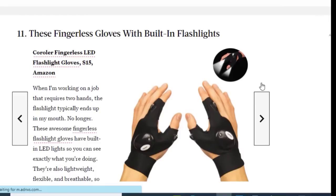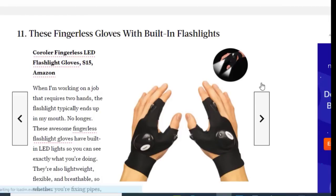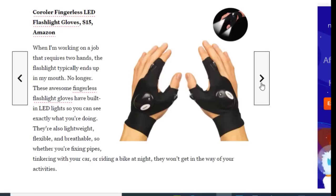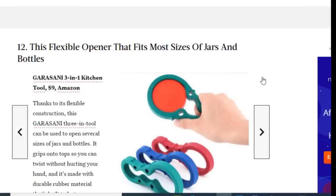Next we have fingerless gloves with built-in flashlights, available on Amazon for just $15. When working on a job that requires two hands, the flashlight typically ends up in your mouth — no longer! These awesome fingerless flashlight gloves have built-in LED lights so you can see exactly what you're doing. They're also lightweight, flexible, and breathable, so whether you're fixing pipes, tinkering with your car, or riding a bike at night, they won't get in the way.